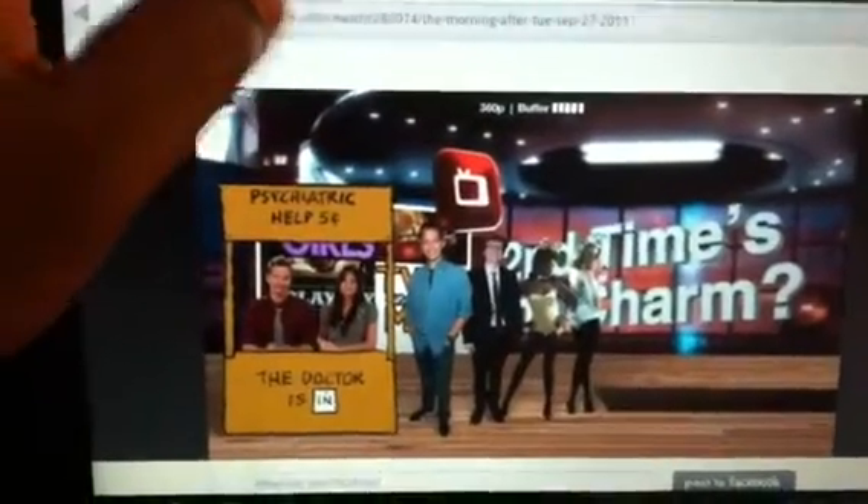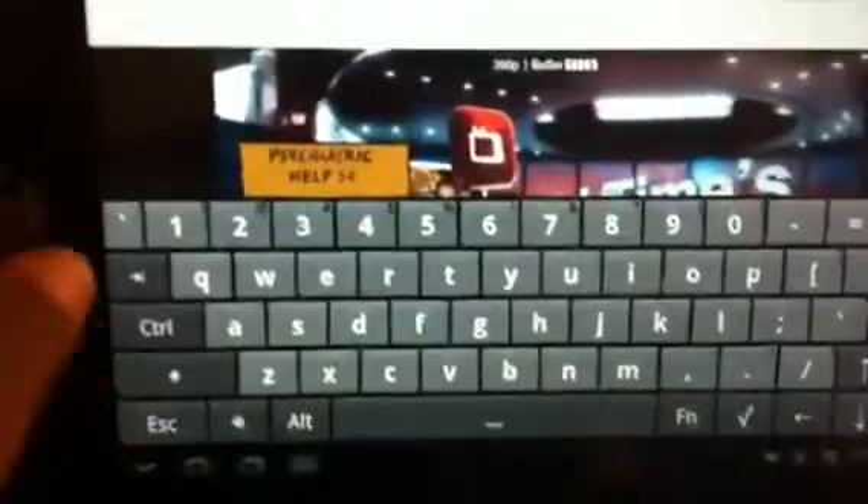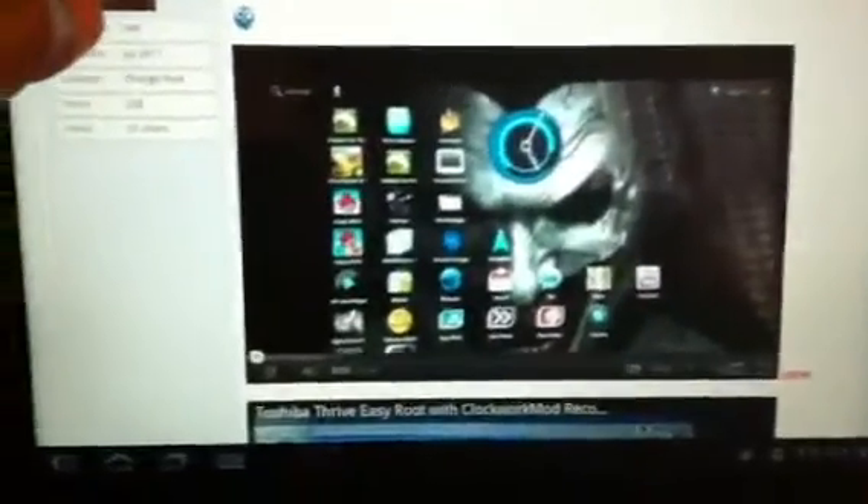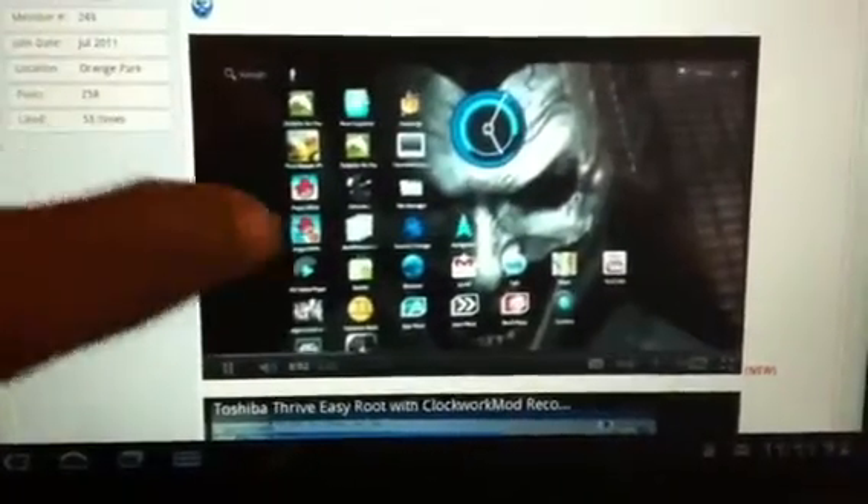Now, we had problems with the Flash Player to where it wasn't working or causing problems with other videos. And I'll show you here that all the other videos are working, as well as in YouTube. Before it would come up with an error code, but as you can see, it's actually playing.